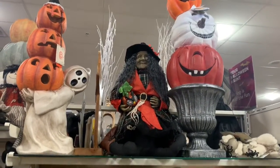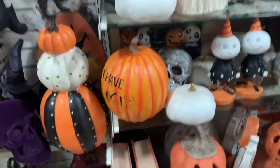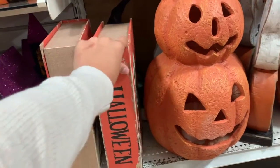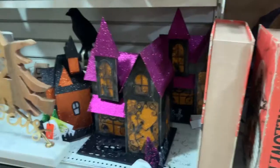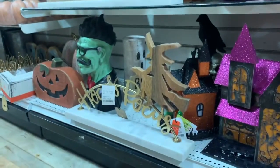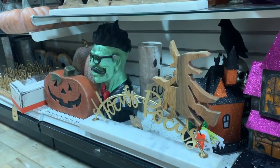Speaking of Halloween, here's all the Halloween-related stuff. Like I said, I don't really like Halloween, but I do like these — they're cool. Like fake books to put in your house if you're into that kind of thing. This reminds me of when I was a child, like my mom's decorations. I like this Hocus Pocus one — I loved Hocus Pocus when I was a kid, that was my favorite movie of all time.